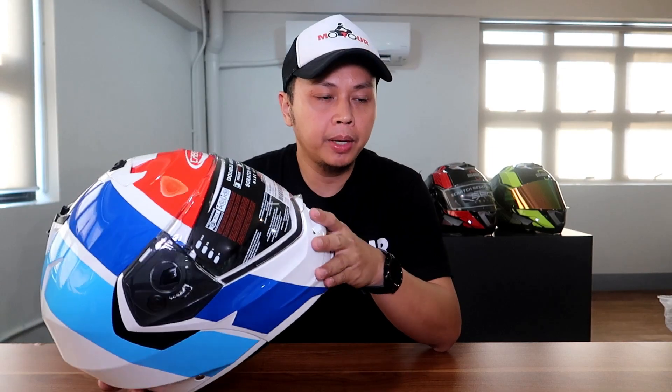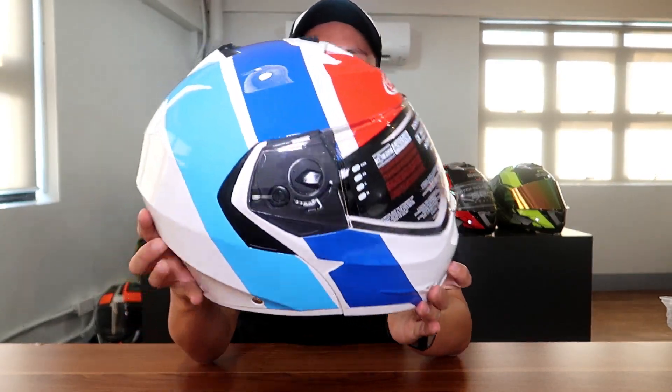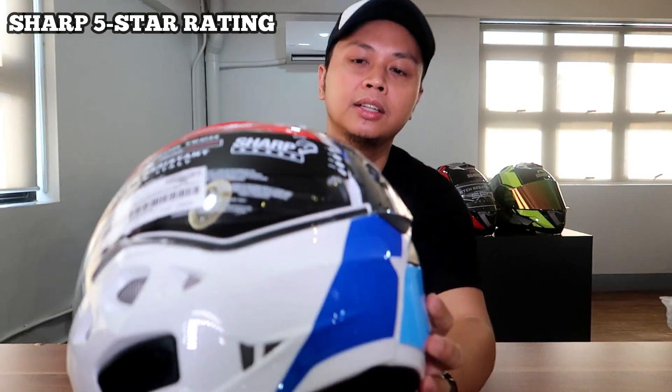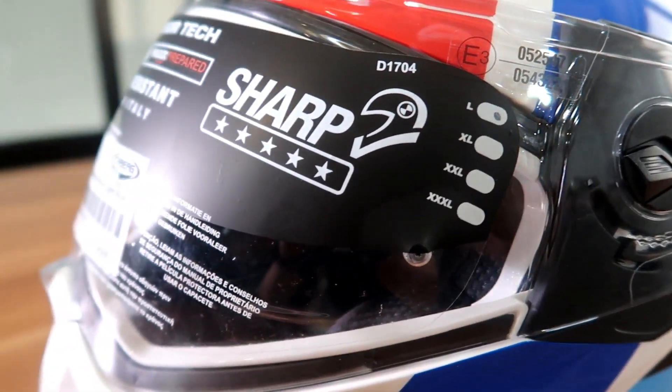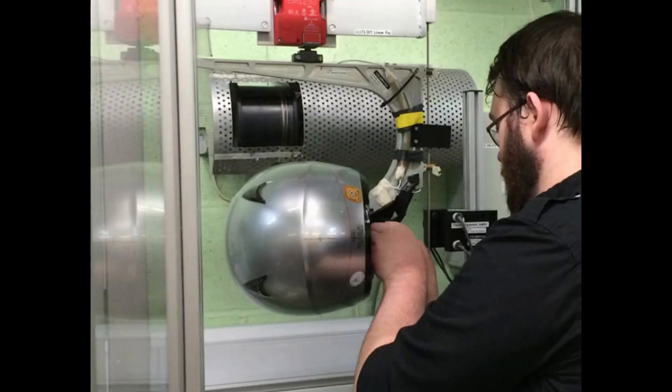I'm always emphasizing the pronunciation kasi we've been hearing 'Kaberg,' 'K-berg,' or 'K-berge.' Pero based on research, it's actually 'Ka-berge.' Let's look at the features first. Of course, it has a Sharp five-star rating — not gonna go into much detail, pero big deal yun. Sharp five-star rating in terms of safety. Ibig sabihin, sobrang tested ito.